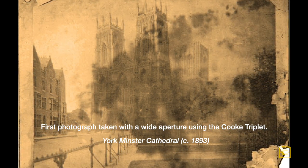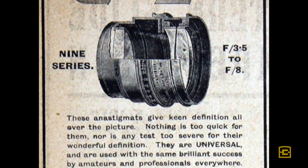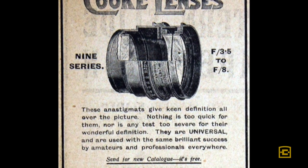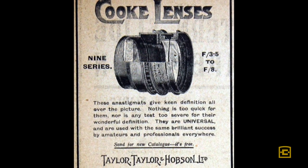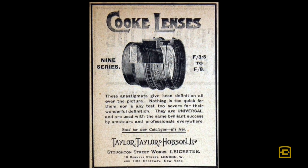The Cook Triplet had no real application in telescopes, so the people at T. Cook & Sons took this invention down to their friends, the Taylor brothers down in Leicester, and said, 'Do you want to use this in photographic lenses?' And of course, being smart guys, they said, 'You bet.' Part of the deal was that any lens made using this arrangement would be called a Cook Lens — and hence, that's where our name comes from.